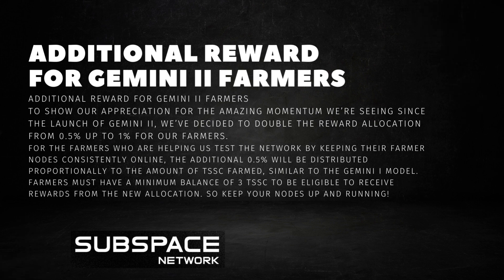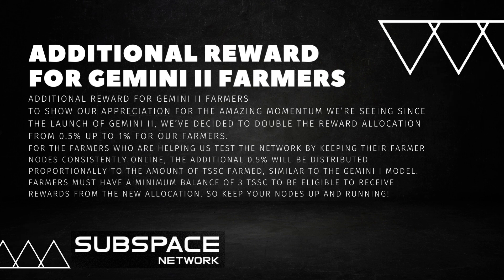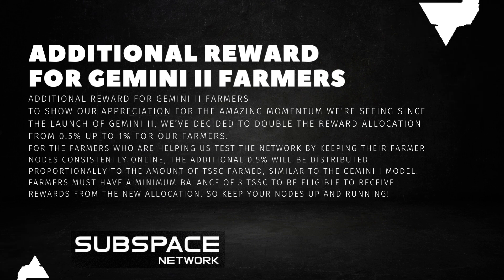Farmers must have a minimum balance of 3 TSSC to be eligible to receive rewards from the new allocation. So keep your nodes up and running.